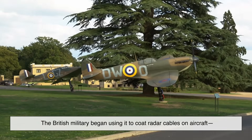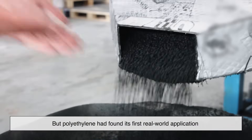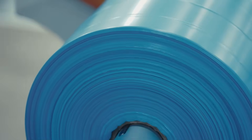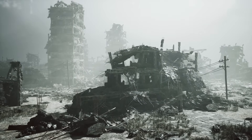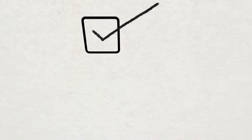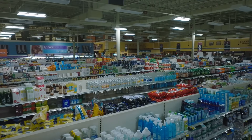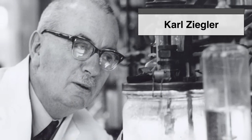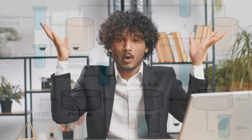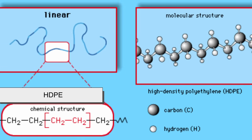The British military began using polyethylene to coat radar cables on aircraft, helping to make planes lighter and more efficient. It was a quiet revolution — no one outside the labs or military really knew what was going on. But polyethylene had found its first real-world application. After the war, industries were looking for cheap, versatile materials, and polyethylene ticked all the boxes. By the 1950s it had gone from secret military tech to supermarket shelves. Then in 1953, a German chemist named Carl Ziegler figured out a way to make polyethylene at lower pressures — safer, more efficient, and much cheaper. This version was called high-density polyethylene, or HDPE.